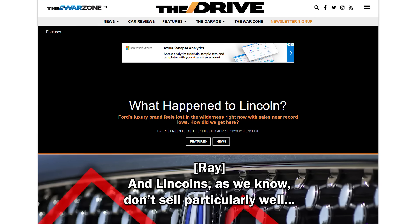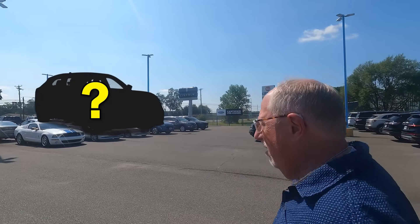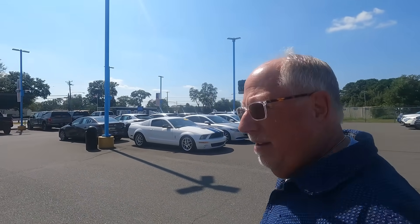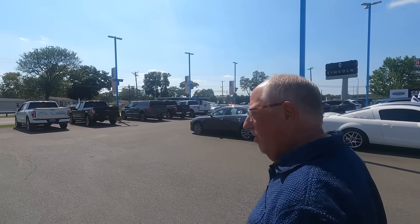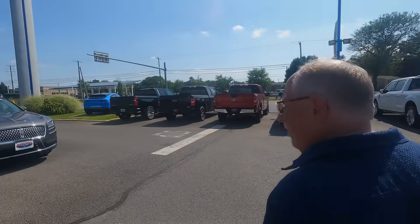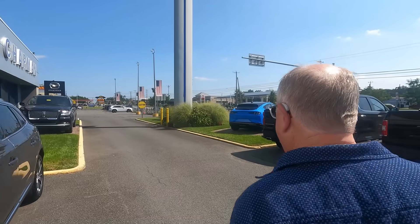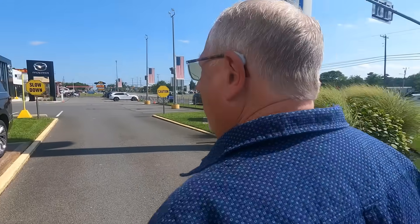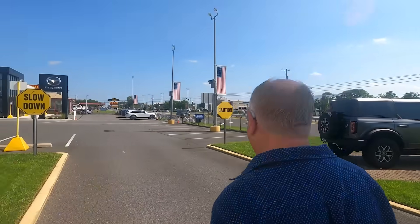Lincolns, as we know, don't sell particularly well. I haven't seen a single Mach-E though. Maybe they don't have any — I'm starting to think this dealer group may have done a dealer trade to move them. There's a Mach-E GT! Actually, no — they don't have any electric vehicles here. To be clear, that 'probably better off' comment is because EVs are not selling well in this area. Let's just leave it there.